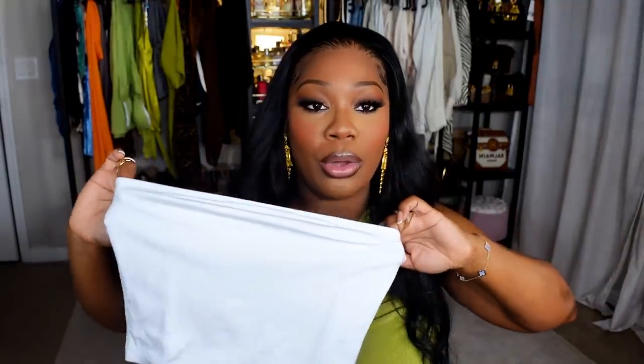I also wanted to talk about these double-lined bamboo tube tops — perfect for the summertime. Unlike the other tube tops I've shown before, these are double layered so they really hold you in. I'm going to insert a picture of me wearing the black one. The straw hat I have on in that picture is also from Amazon — it's like a cute bucket-type straw hat. These tube tops come in three packs. I got the black, white, and gray. 10 out of 10.